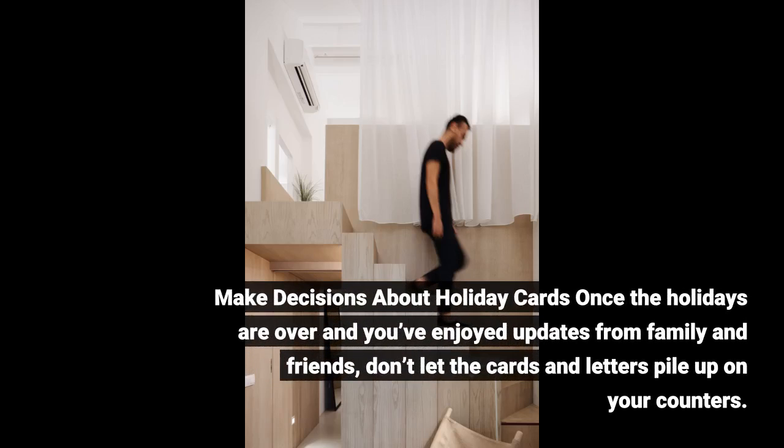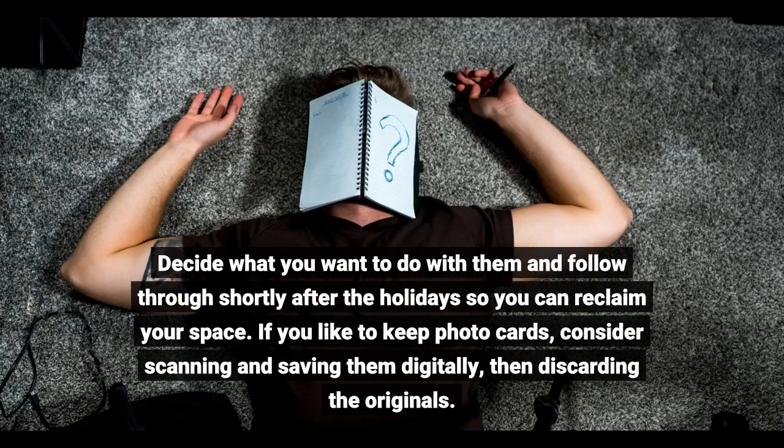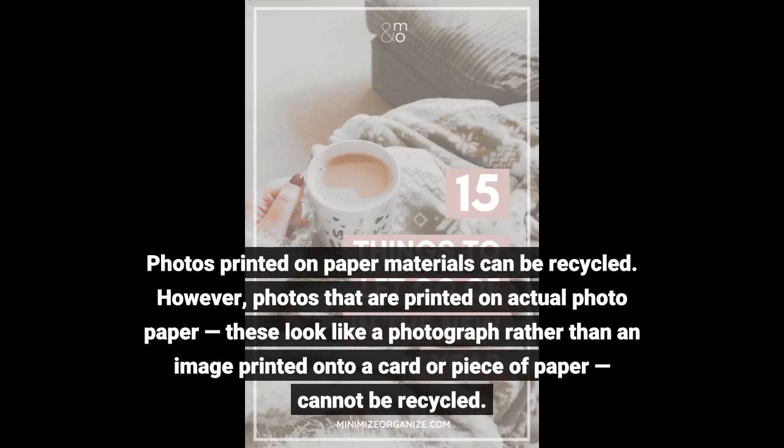Make decisions about holiday cards. Once the holidays are over and you've enjoyed updates from family and friends, don't let the cards and letters pile up on your counters. Decide what you want to do with them and follow through shortly after the holidays so you can reclaim your space. If you like to keep photo cards, consider scanning and saving them digitally, then discarding the originals. Photos printed on paper materials can be recycled.